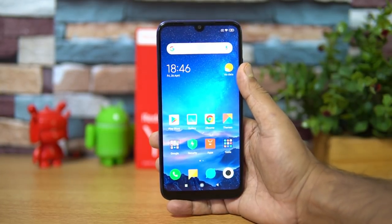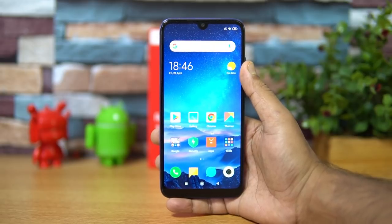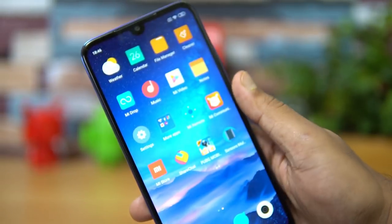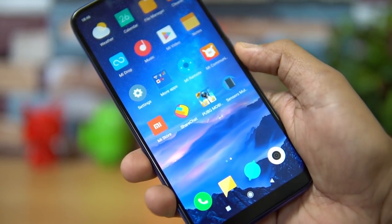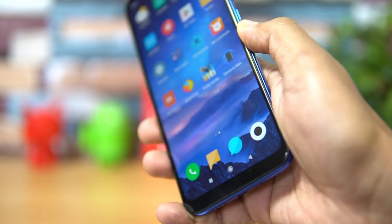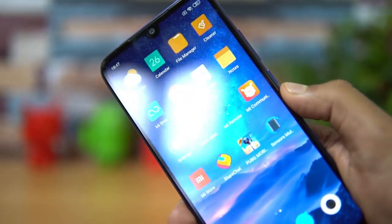Talking about the display, the device comes with a 6.26-inch HD+ resolution display. The display quality is quite good for the price segment — colors are pretty vibrant, touch response feels quite smooth, and the viewing angles are also quite good. It's an IPS LCD panel on the Redmi Y3.